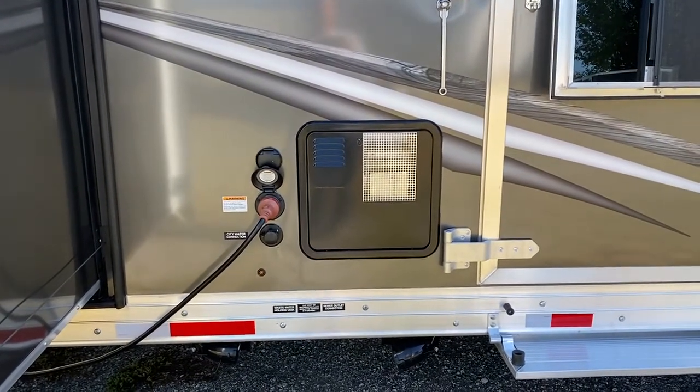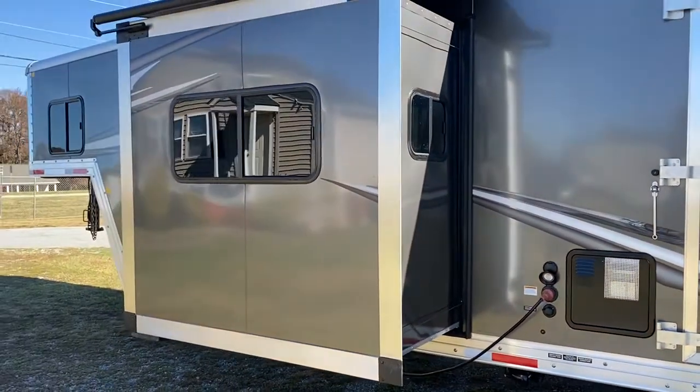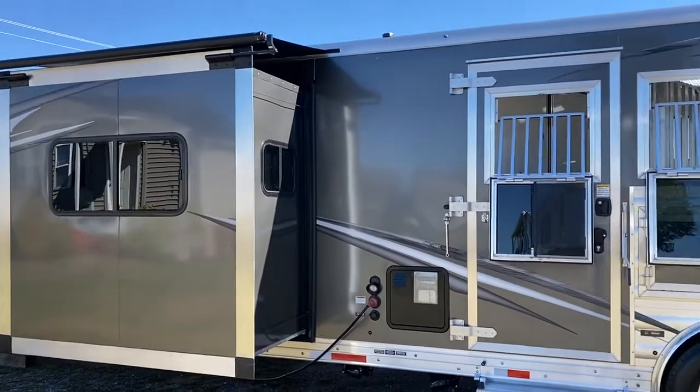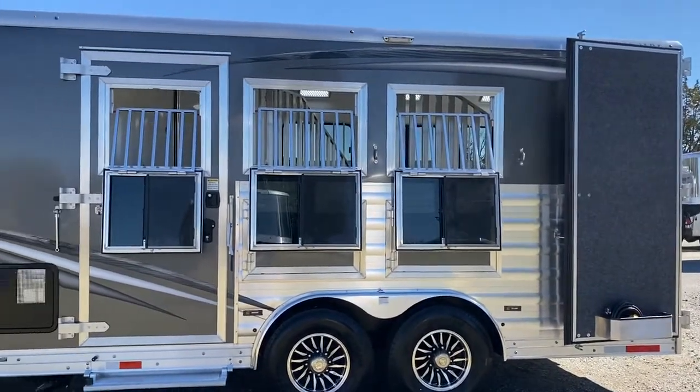I upgraded the hot water heater to a 10-gallon hot water tank. I also upgraded the air conditioning in this unit from 13,500 to 15,000 BTU.